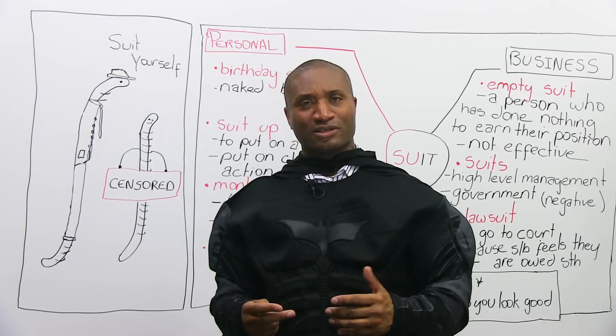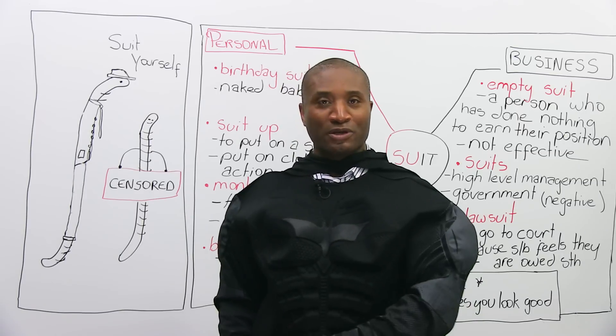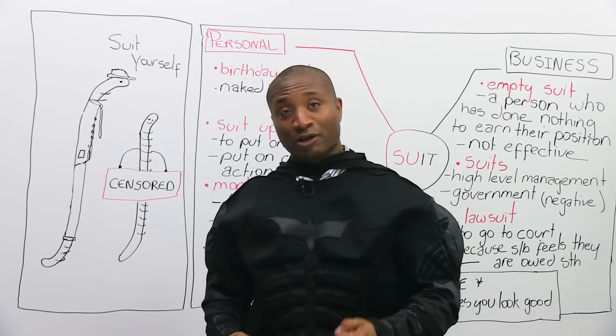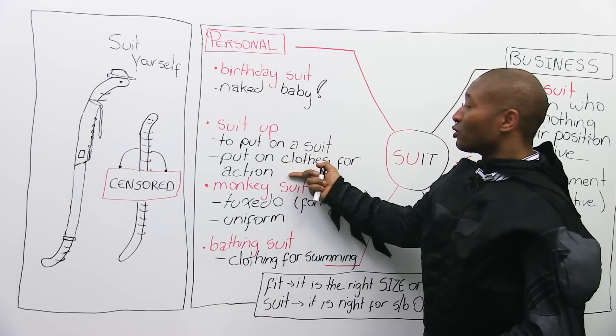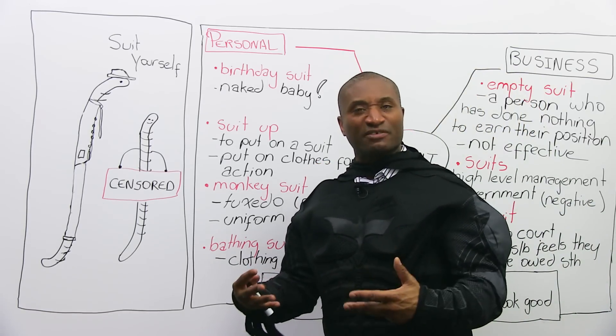Another meaning for 'suit up' is in the military — they might say, 'Suit up, boys,' meaning get your weapons, get ready for battle or for action. Sometimes in sports they say 'suit up' — get your uniform on, get ready for action. So it's for putting on clothes ready for action — military, sports, any kind of activity.